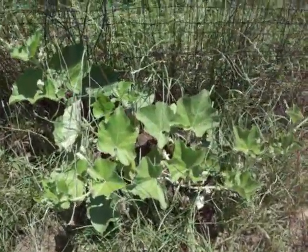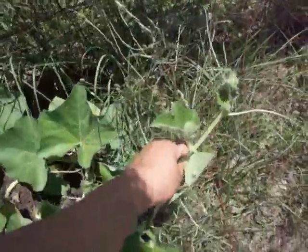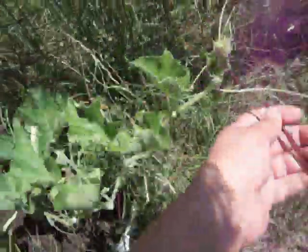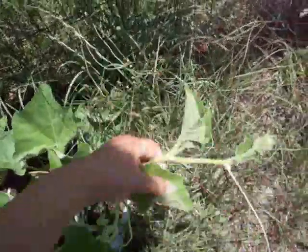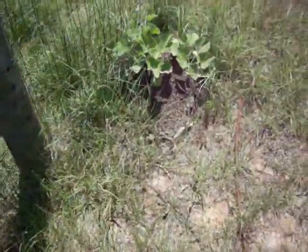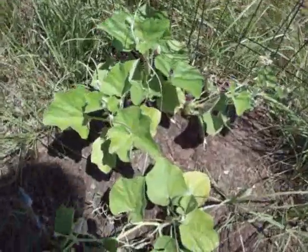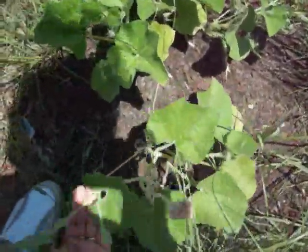The gourds seem to be doing well. Got to get them trained up also to connect to this wire from the electrical fence that needs to be redone. This one's doing better than this one over here. I'll try to get them to go up the fence.